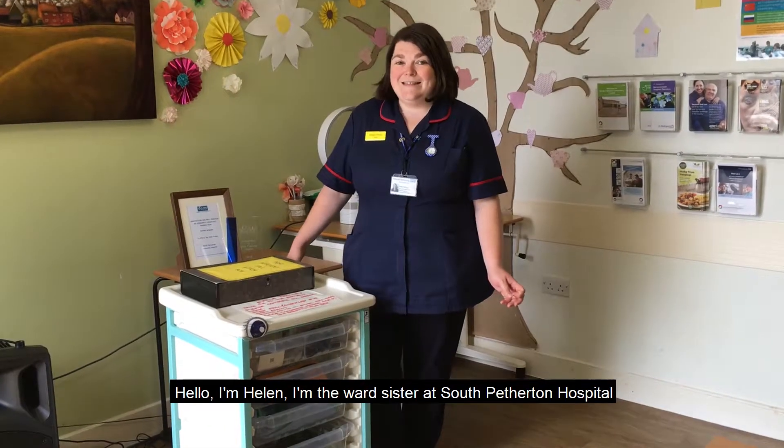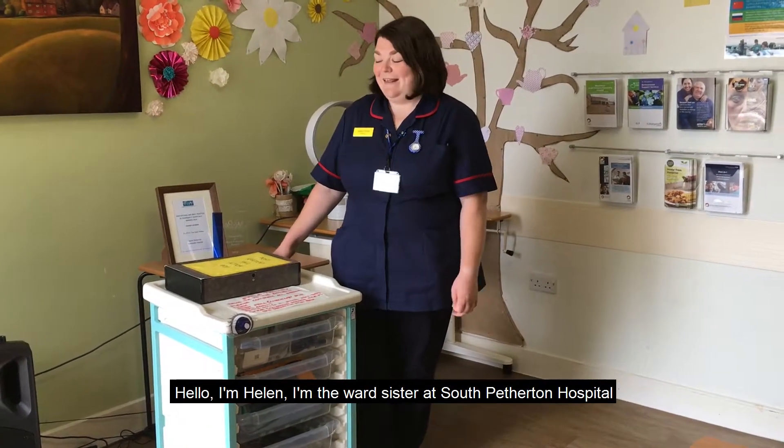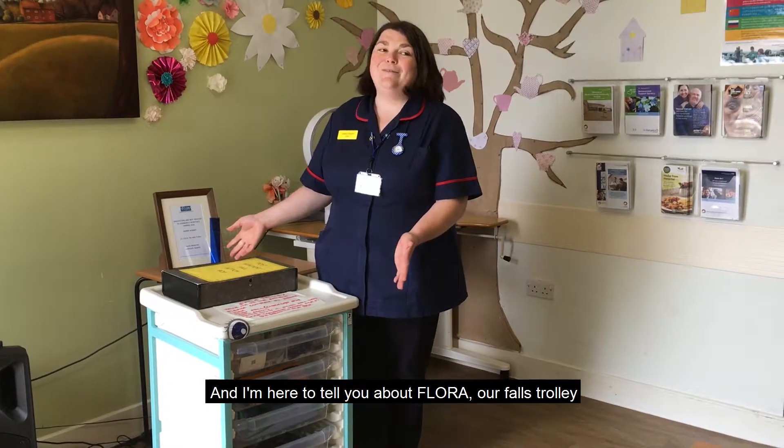Hello, I'm Helen. I'm the ward sister at South Pepperton Hospital and I'm here to tell you about Flora, our Falls trolley.